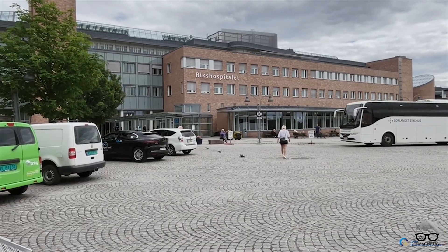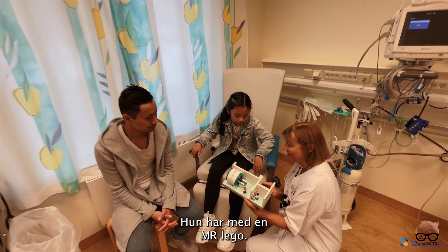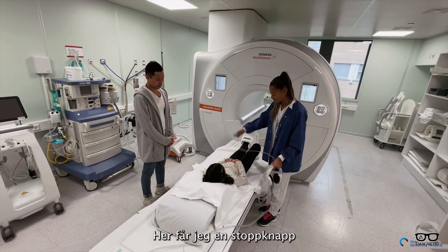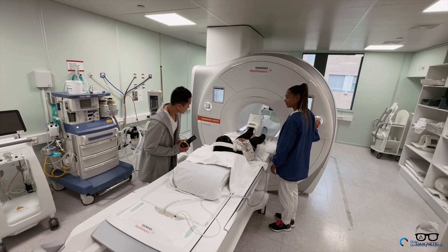Hello everyone, welcome back for another video. This video today is a little bit different from my other videos. We're gonna walk through a video we just made for the hospital, for the patients, for the younger ones who are nervous and don't know what MRI is. So it's more like an information video. I'm gonna walk through and talk about why I find this important and why this topic needs to be highlighted. So without further ado, stick around and I will share my thoughts.